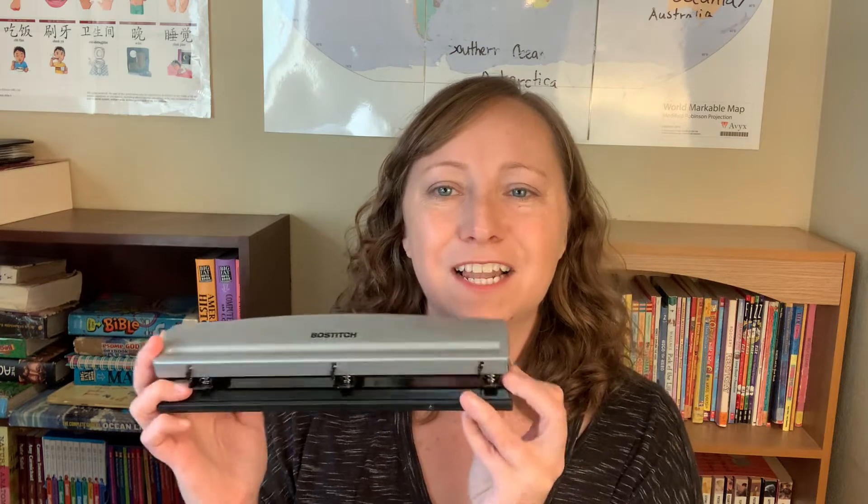Next is something very simple but useful if you like to use binders: a three-hole punch. I use a Bostitch three-hole punch — it's worked really well for years. Along with that, I have these lap whiteboards. I love these for different things: math problems, writing a lunch menu, copy work. If we're doing a subject together at the table and I need kids to copy something, I can write it on the whiteboard. I bought a six-pack and they've lasted a long time.